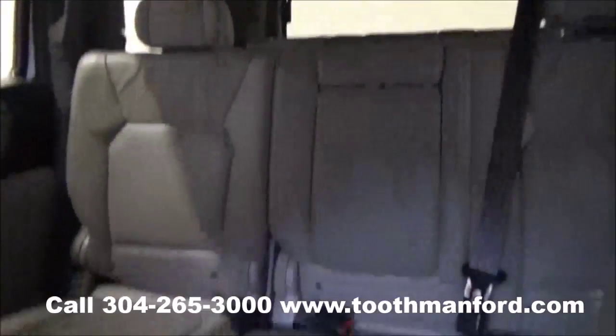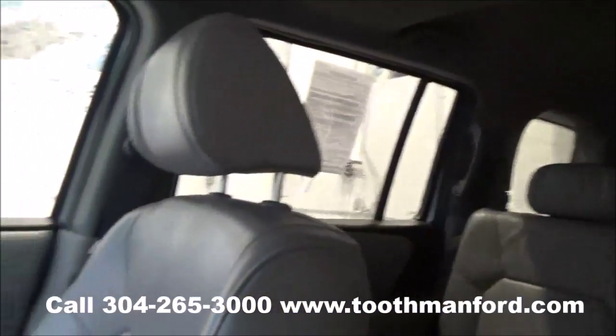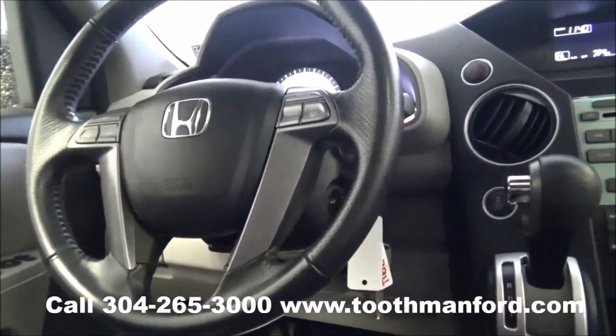It even has the sunroof. To see this Honda Pilot or to test drive it, visit us at toothmanford.com or call 304-265-3000. Remember, cars cost less in Grafton, and we'll prove it.